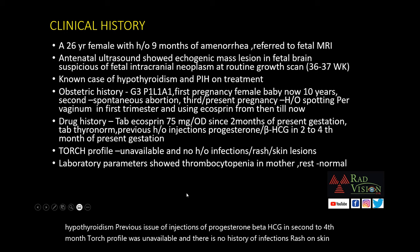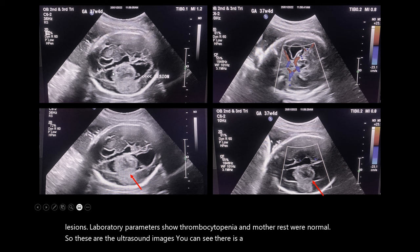Laboratory parameters showed thrombocytopenia in the mother; rest were normal. These are the ultrasound images — you can see there is a clearly echogenic lesion noted in the lateral ventricle which is extending into the periventricular location and centrally.